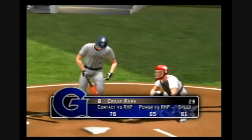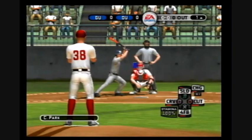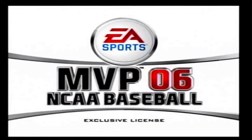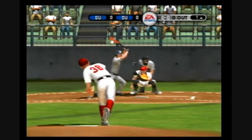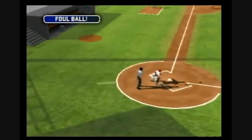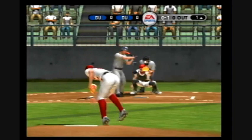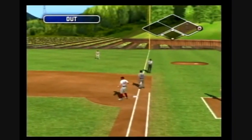Now batting, the second baseman, number eight. Pitcher's ready to go. Got a piece of that back to the screen. Grounds toward short, throw to first, run away in the inning.